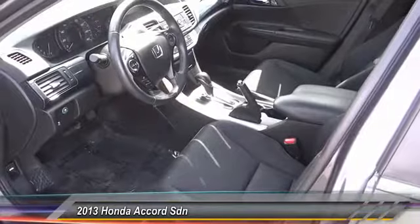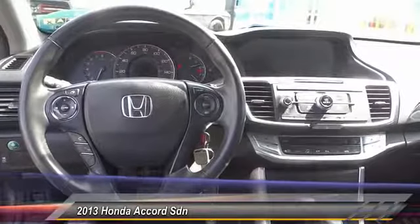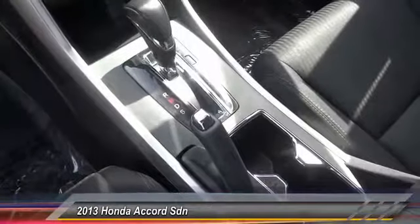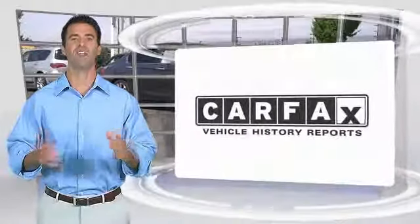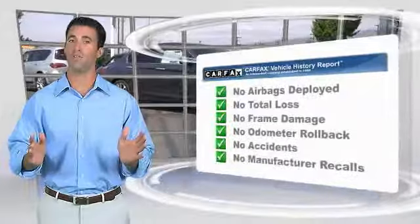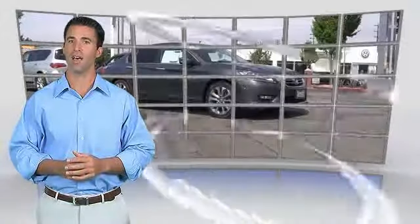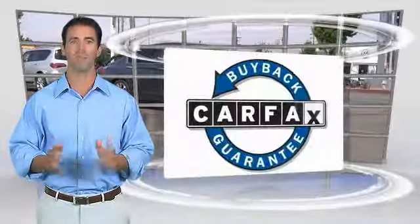A vehicle like this doesn't come along every day. Come in and get it before someone else does. Here's another high-quality vehicle with the Carfax Vehicle History Report. Be sure to find a complimentary copy of this report online or contact the dealership. This vehicle qualifies for the Carfax Buyback Guarantee.